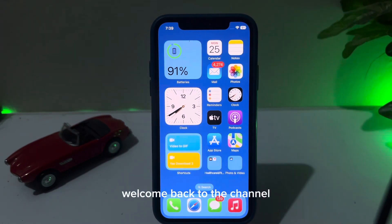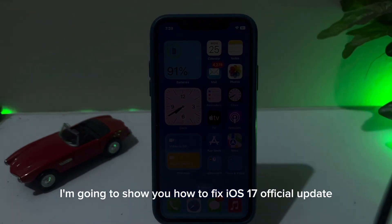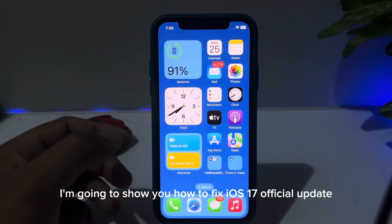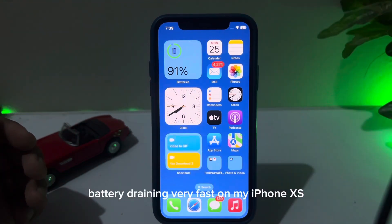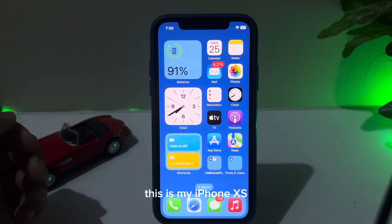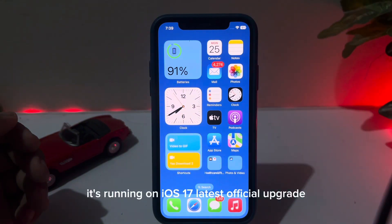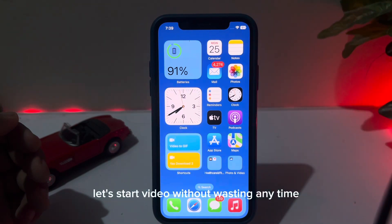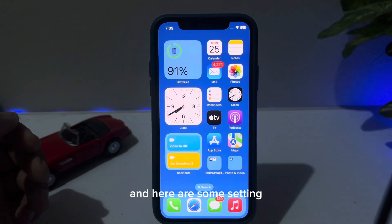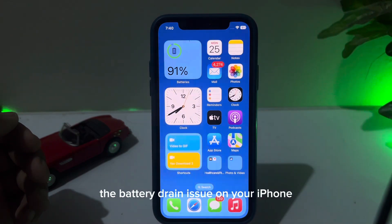What's up guys, welcome back to the channel. In this short video I'm going to show you how to fix the iOS 17 official update battery draining very fast issue on my iPhone XS. As you can see, this is my iPhone XS and right now it's running on iOS 17, the latest official update. Let's start the video without wasting any time — here are some settings you must change right now if you're also facing the battery drain issue on your iPhone.